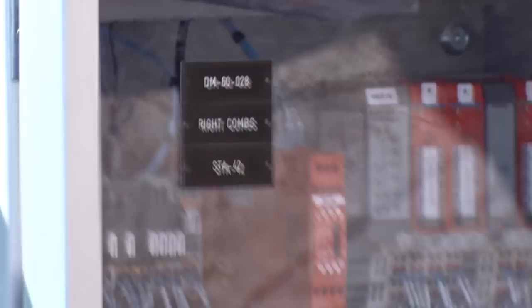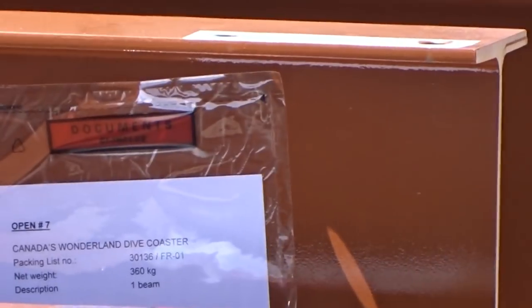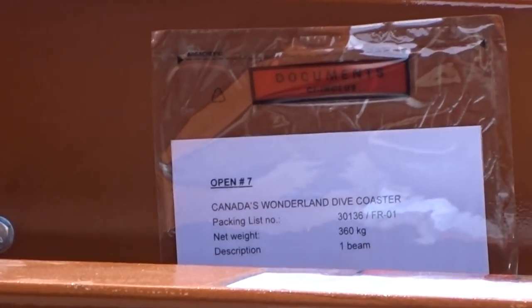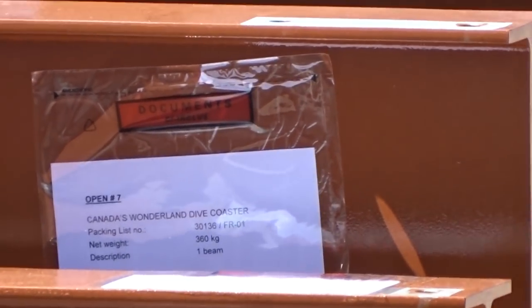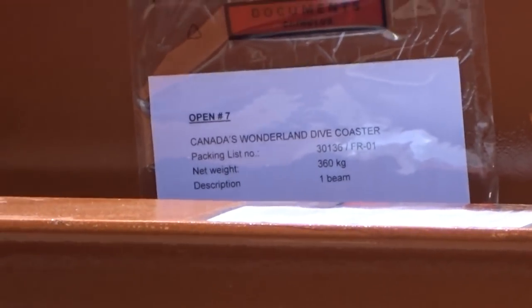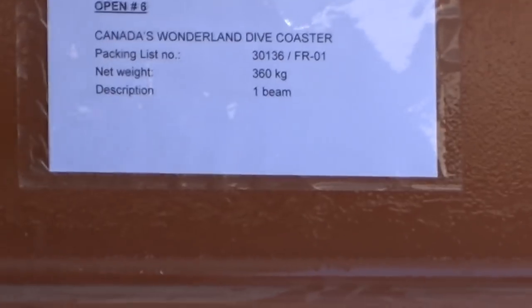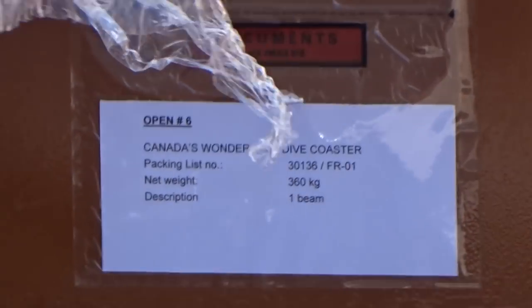We know what the coaster is — it's in plain sight, it's all over the construction site, but we just don't know everything. As I discussed in yesterday's video, we know so much about this coaster yet we know so little. Who knows the height? No one. Who knows the length? No one — we just know where it goes. We know a few ride details but we're missing a lot of information as well. A lot of you guys are asking why we're withholding information — we're not withholding any information; there's actually a lot we don't know.